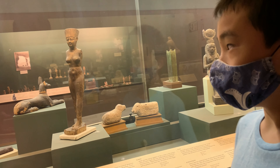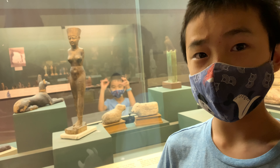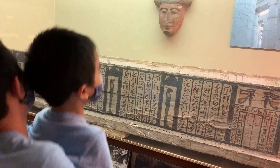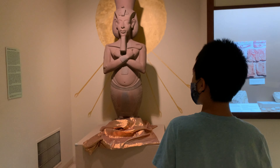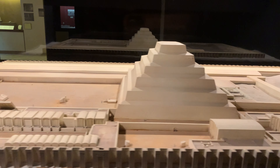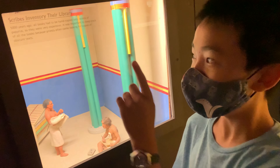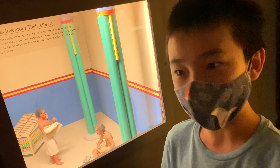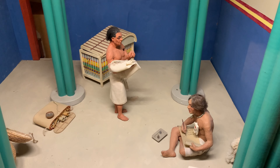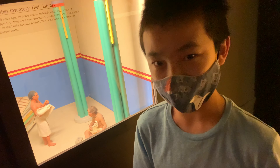This statue with no arms is Neith, who was the warrior goddess. Books were not printed until the Gutenberg printing press, but ancient Egypt was 5,000 years ago. In this model, the scribes are writing books by hand — that must have taken a lot of work.